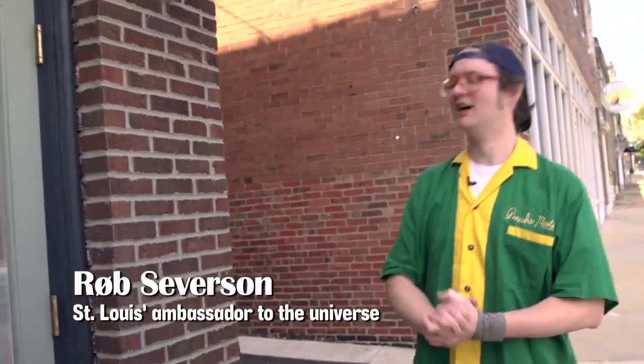Hello, St. Louis. Thanks for joining me. I'm Robert Severson, St. Louis's ambassador to the universe. I'll be taking you on a tour of some of my favorite places around town, and where better to start than at Saratoga Lanes right here in Maplewood.